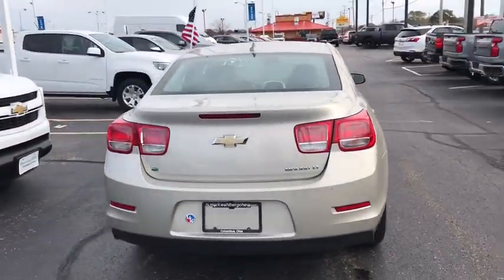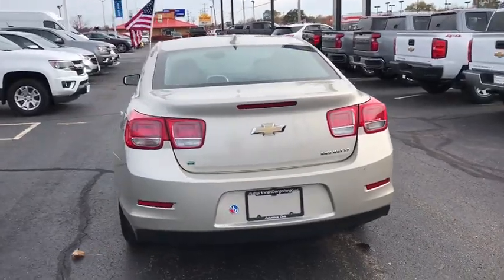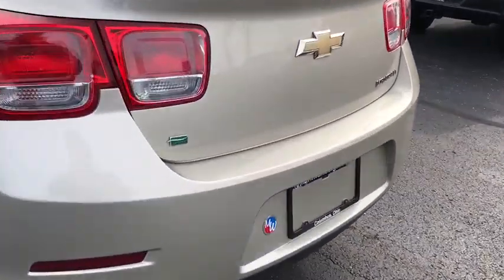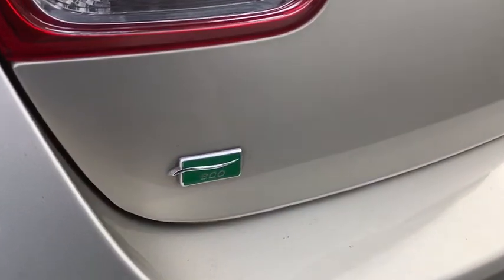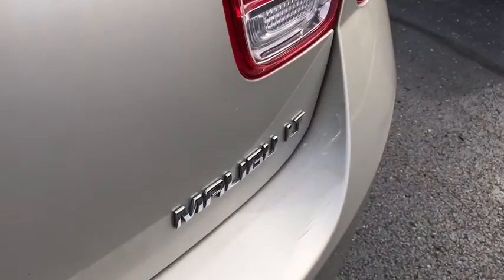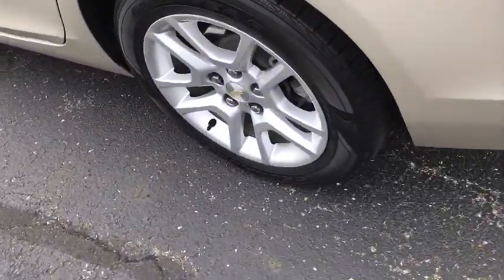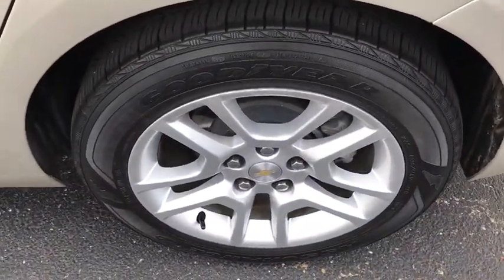Here are some of this vehicle's great options: power passenger seat, remote engine start, traction control, dual airbags, power steering, four-wheel disc brakes, auto-dimming rear-view mirror, universal garage door opener, AM-FM stereo with CD player and MP3 WMA capability.